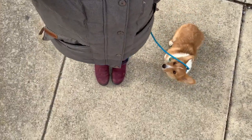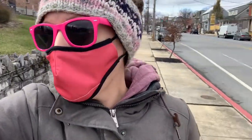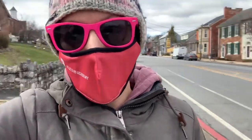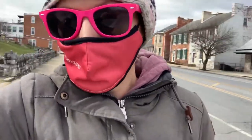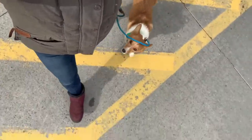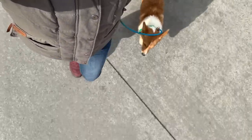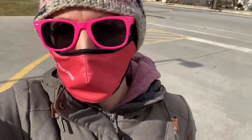Sit. Good girl. Heel. So she's doing really well with her heel. We're gonna go practice a down stay at the main entrance and see if she can ignore lots of people coming and going. Try and walk slow, make her think. See how she slows with me. Good girl. I'm really happy with her position.